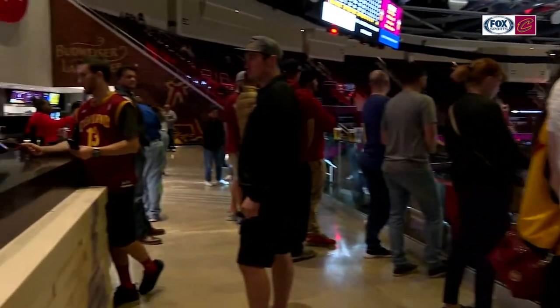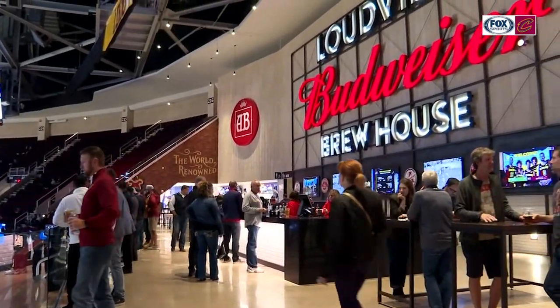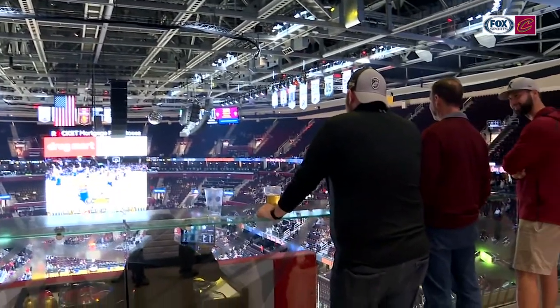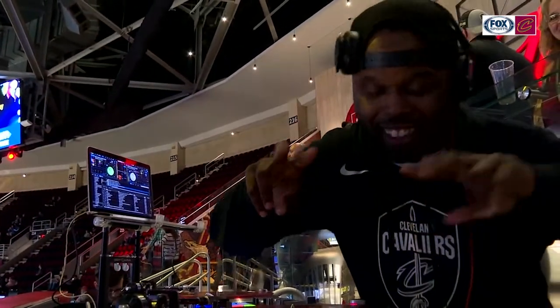Prior to the renovation, the upper seating area in Loudville had very limited amenities. That's all changed, as there's about half of the seating capacity as they've reimagined the space, adding two new destinations for fans to enjoy. We're proud to say, amongst all the great neighborhoods and destinations throughout the building, two of the coolest in the entirety of the Fieldhouse are here in Loudville.